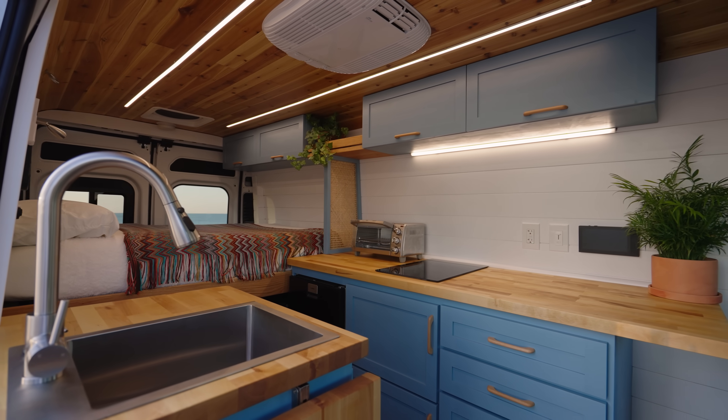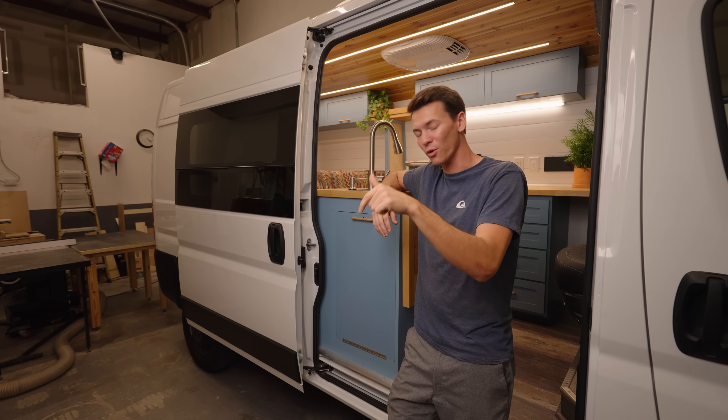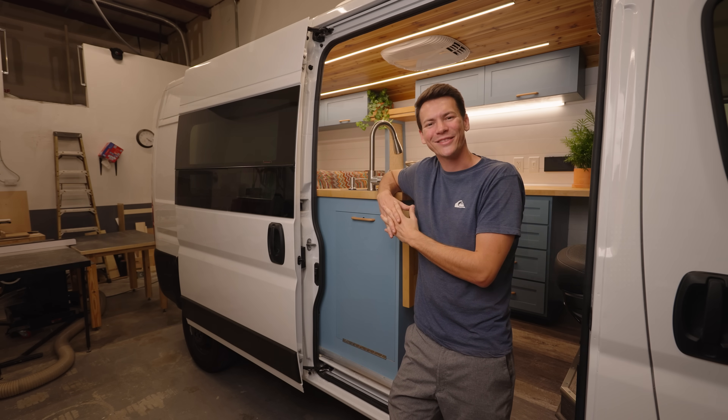Again, if you're interested in purchasing Sanibel or a future van by us at Kokomo Vans, head down to the description for more information. My name is Ryan with Kokomo Vans and I hope you guys enjoyed this tour of Sanibel — I'll see you guys in the next one.